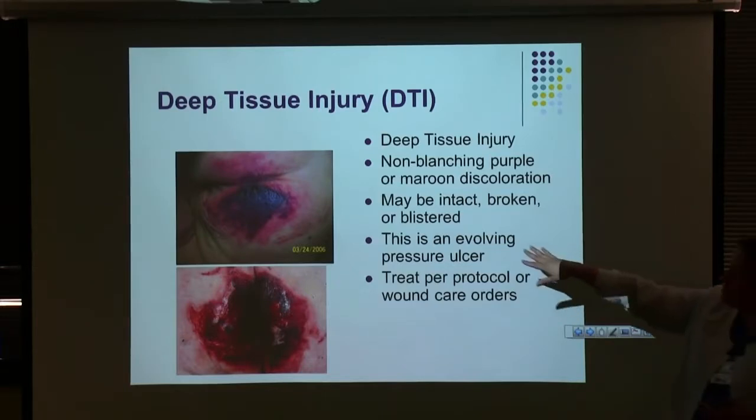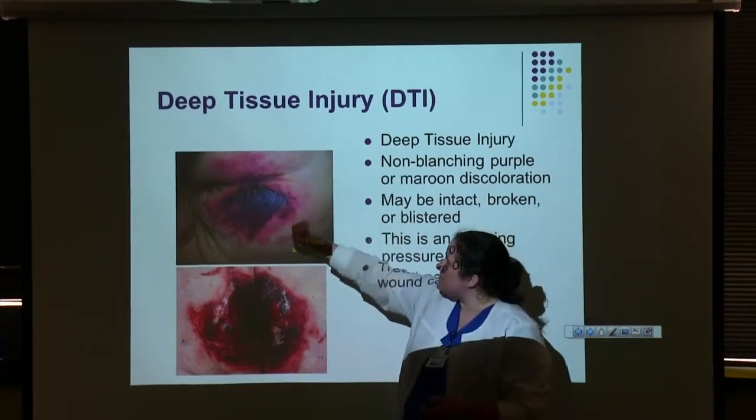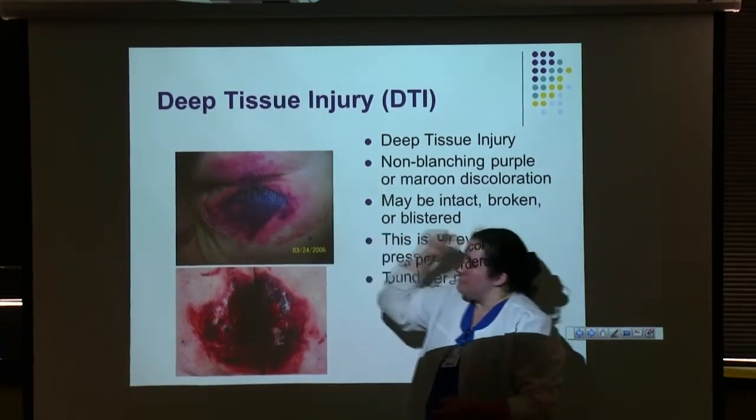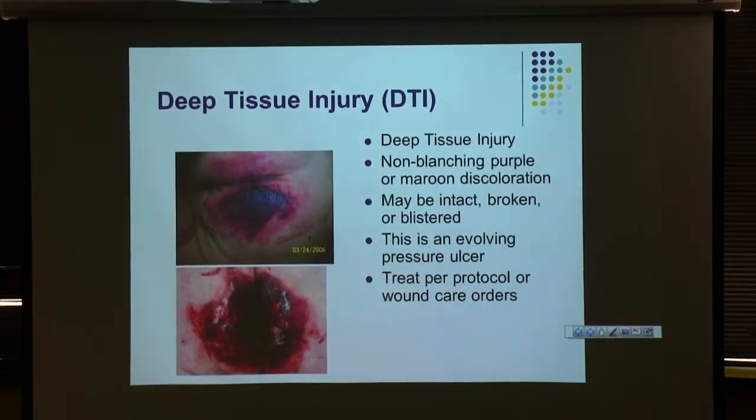I've seen deep tissue injuries go very badly — one patient's wound spread up through the sacral cleft into the lower back, ending up as a stage four pressure injury with osteomyelitis. We pulled out infected, soft, flaking bone during a wound VAC change. That patient ended up with an ostomy, a specialty bed, and very extensive wound care — and it was all hospital-acquired. This happens when your patient is left lying in one position for too long.